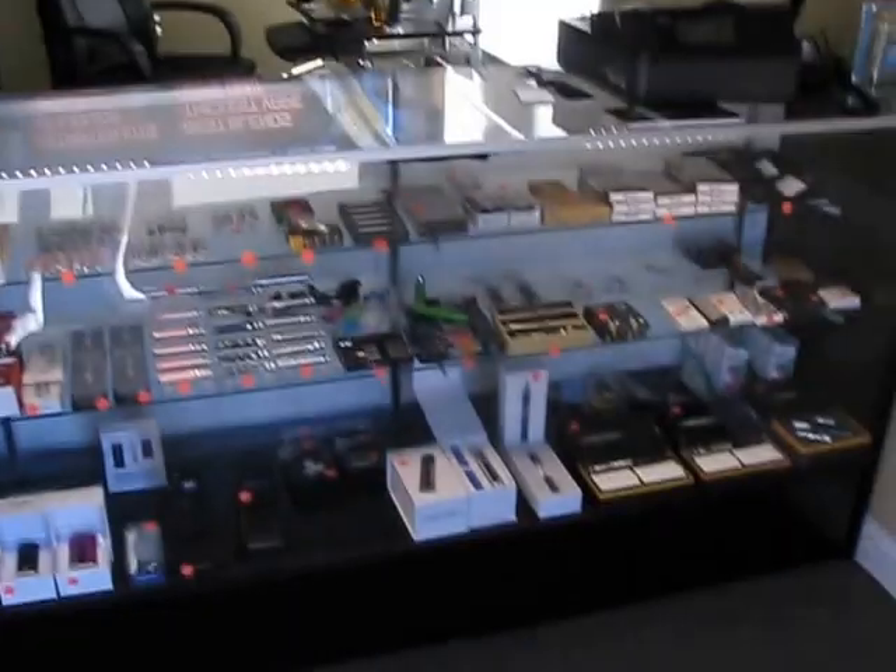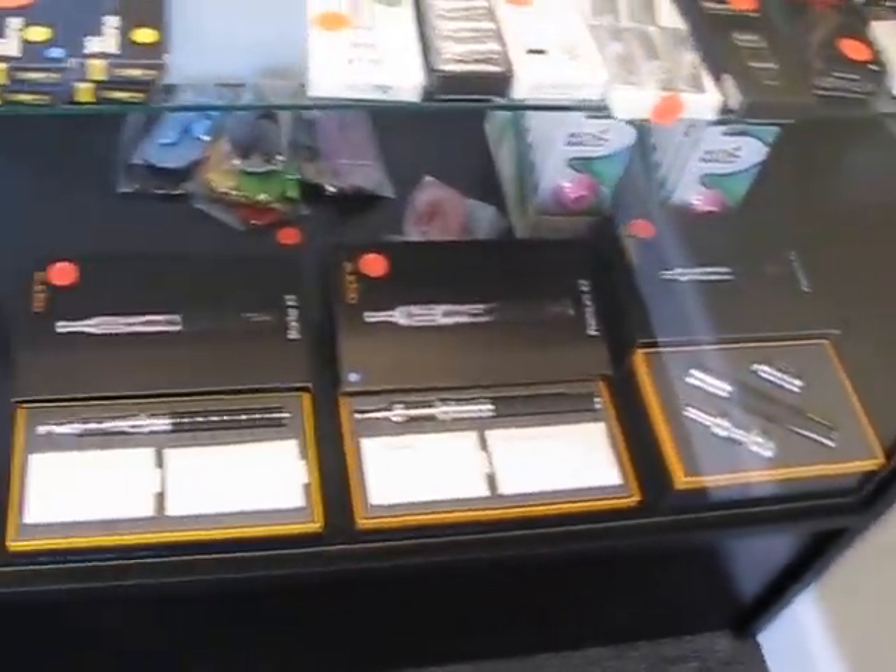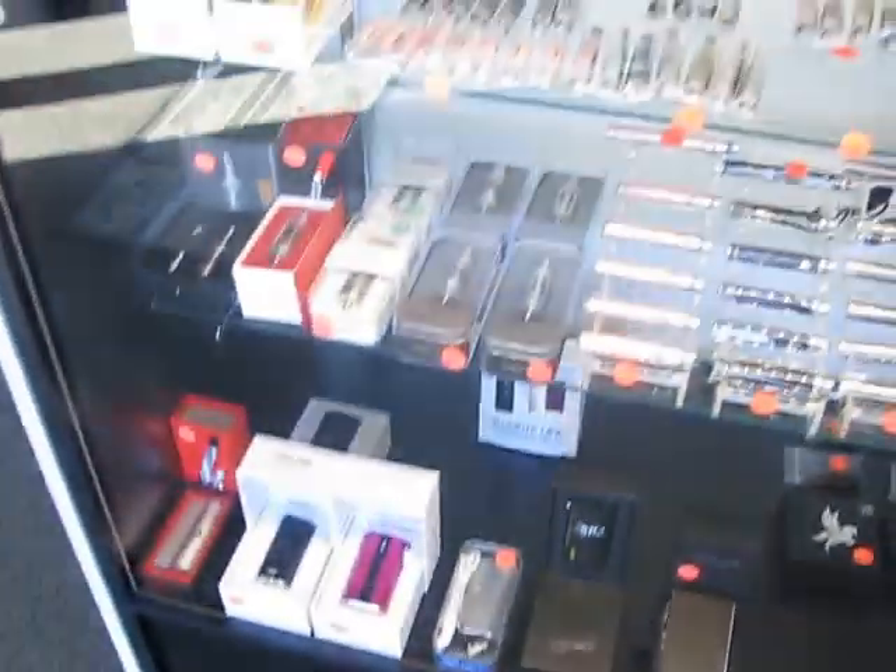Let's go in and see what has changed, or for those of you who didn't get to see the first video, basically here's the first view that you get when you walk in. Here's some of the kits and bigger stuff, so you can see that when you first walk in.